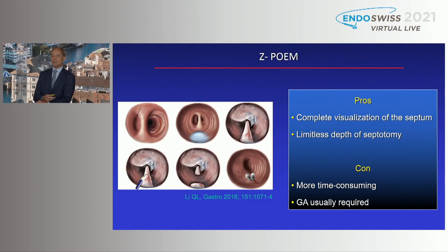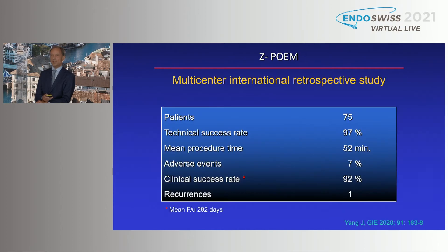Z-POEM has potential advantages: complete visualization of the septum and limitless depth of septotomy. As mentioned by Haru Inoue, it may even be safer because the closure of the mucosa entry is quite secure. On the other hand, it's more time-consuming. General anesthesia is what we think is advisable, at least for those with limited experience, because if patients start to aspirate, you flush, there's bleeding, and a patient moving during the procedure under only propofol sedation can cause real problems.